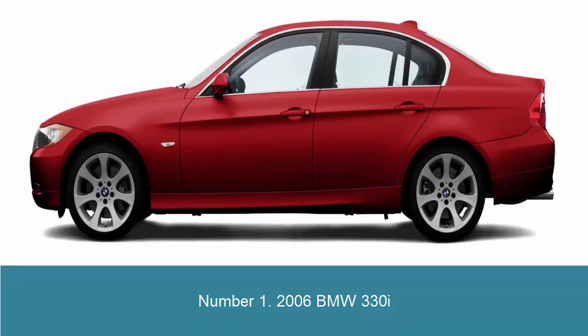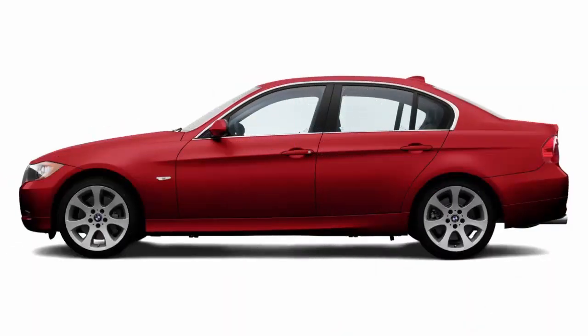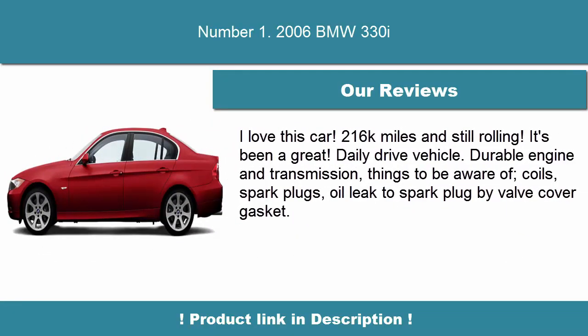I purchased this car new and have found it to be extremely reliable over 103,000 miles, along with being a very good performer and drop-dead gorgeous. Beauty is subjective of course, but I continue to get many compliments on the car. Maintenance can be a bit pricey though after the initial 4-year free maintenance expired, long ago.